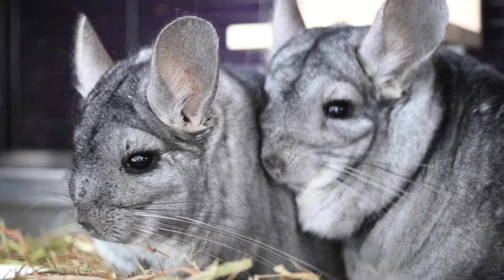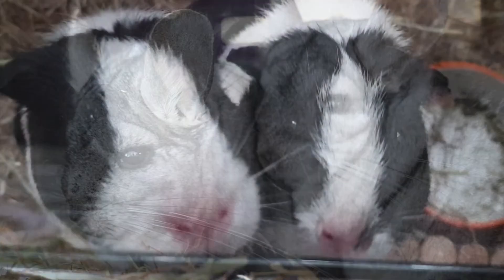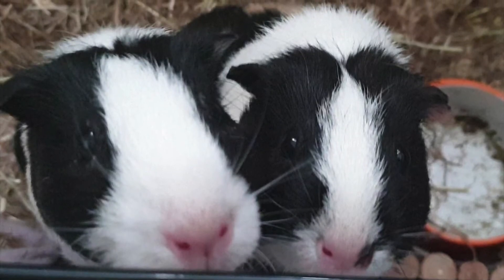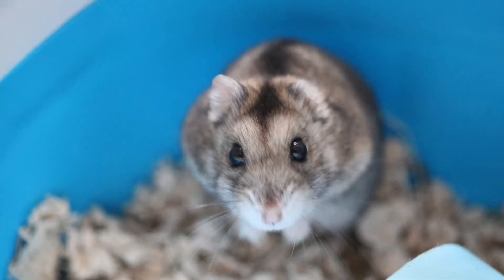Today's video is about the extra measures we need to put in place for our small animals when the weather gets hot. Most animals suffer with the heat, but small animals in particular struggle to regulate their body temperatures and need some help from us. Sadly, heat stroke is common in small animals.